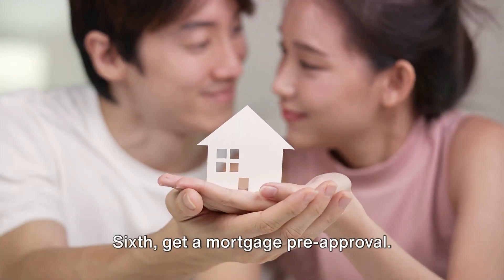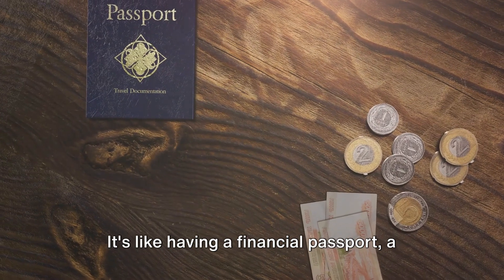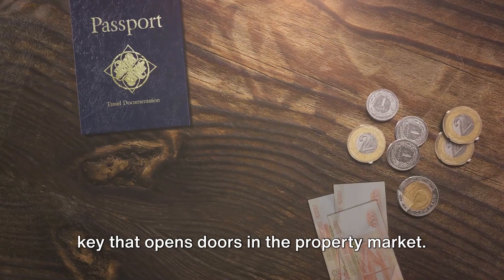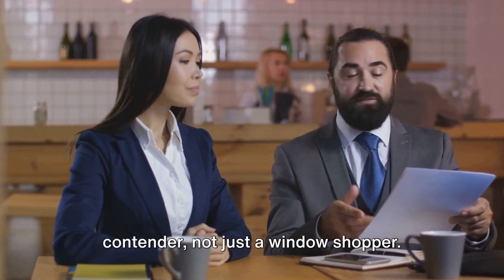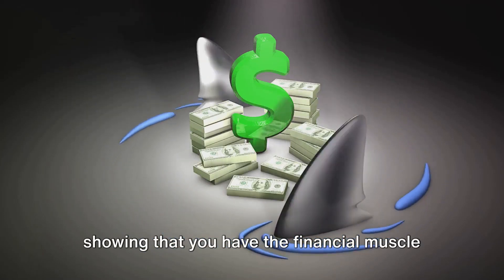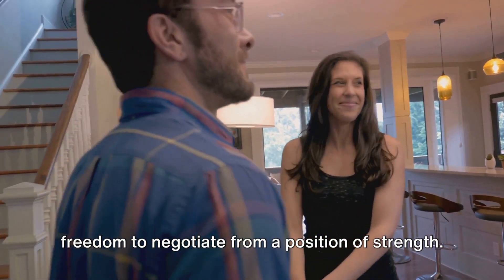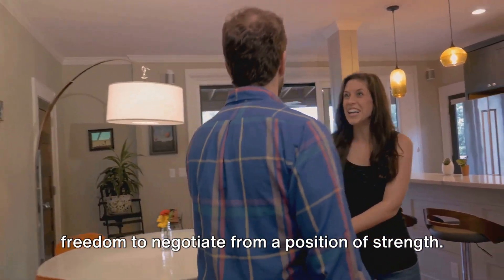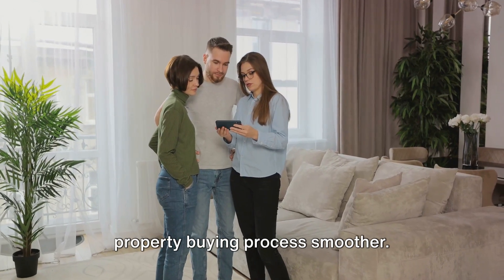Sixth, get a mortgage pre-approval. This is not just about knowing how much you can borrow — it's like having a financial passport, a key that opens doors in the property market. It tells sellers you're a serious contender, not just a window shopper. It's a testament to your credibility, showing you have the financial muscle to close the deal, and a confidence booster giving you the freedom to negotiate from a position of strength. A mortgage pre-approval can make your property buying process smoother.